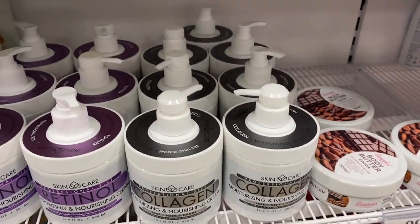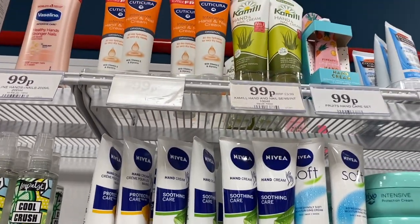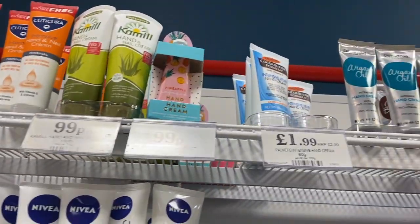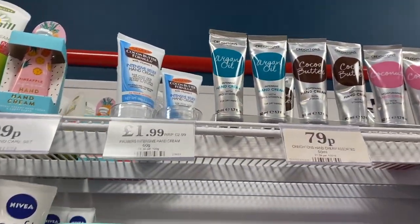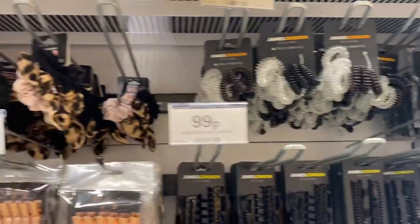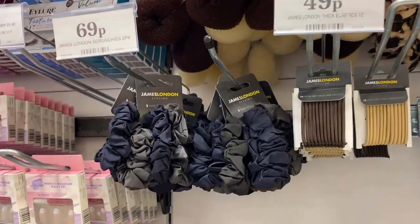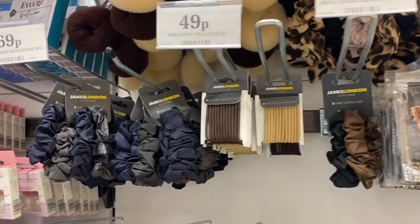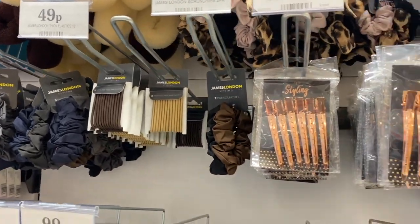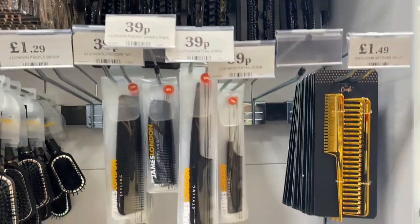I then got drawn to the hand creams, as I always do — the packaging is so nice and they look really good. Moving to the hair accessories section, I was so close to buying some scrunchies — they look really nice with such a variety of colours. I did however end up buying some of the gold clips, which are so useful.